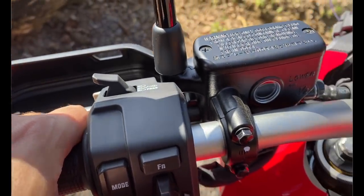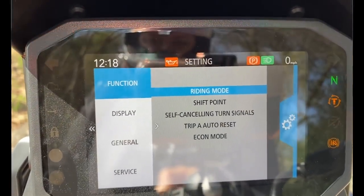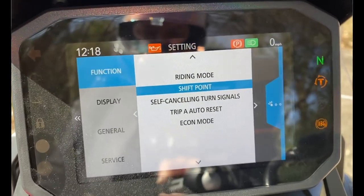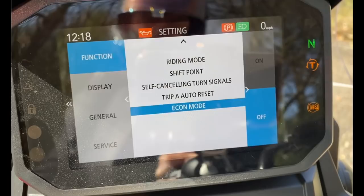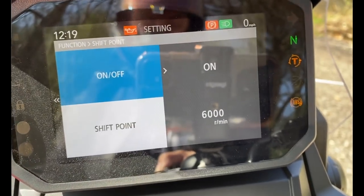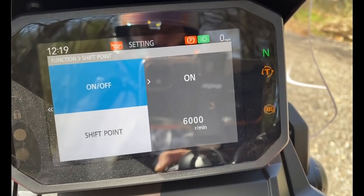At the bottom of the screen you've got Trip A with consumption, Trip A average consumption, and an X-ADV graphic. Click right and you get Trip B — same layout. The third screen shows live fuel consumption, average consumption, reserve trip, and a reserve countdown in liters. Hold the joystick and you get more options: riding modes, shift point — currently set at 6,000 rpm because we're running it in — self-cancelling indicators, Trip A auto-reset, and economy mode, which is off for today.